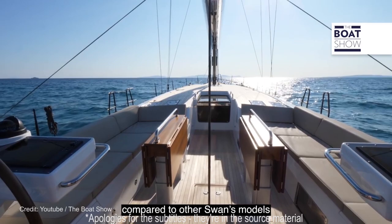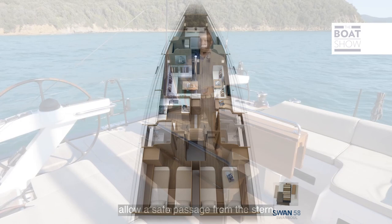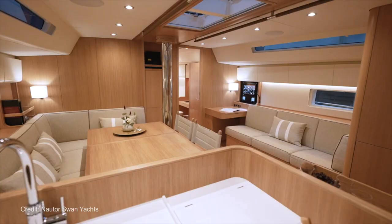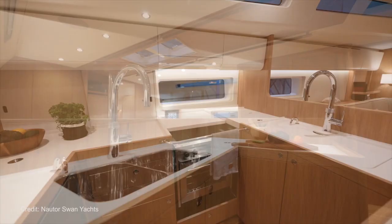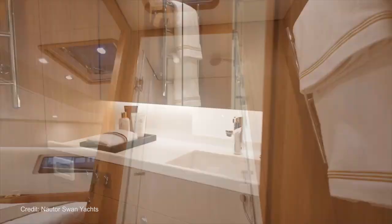Below deck, the designer interior offers a standard layout that puts the owner's suite in the bow and there are twin guest cabins aft with your choice of bed sizes. There are three heads compartments, two of which have separate shower stalls. The large living area between the accommodation enjoys loads of natural light from both hull windows and deck windows above. The galley has been specifically designed to be usable even while the yacht is heeling or leaning over under sail. Ahead of the galley there's a dinette that can seat up to 10 people for meals.